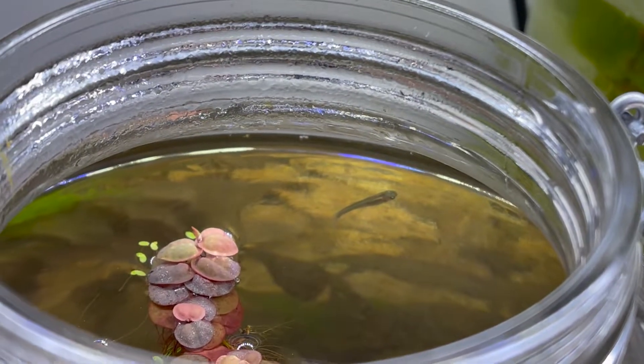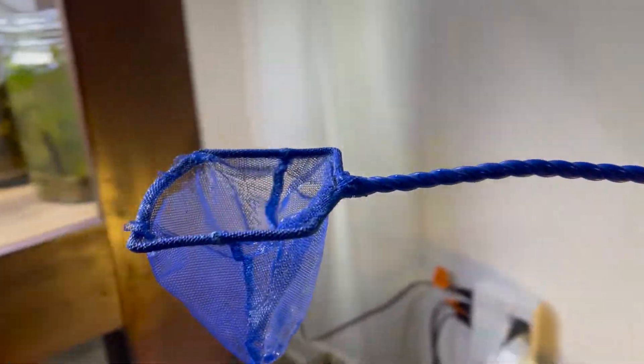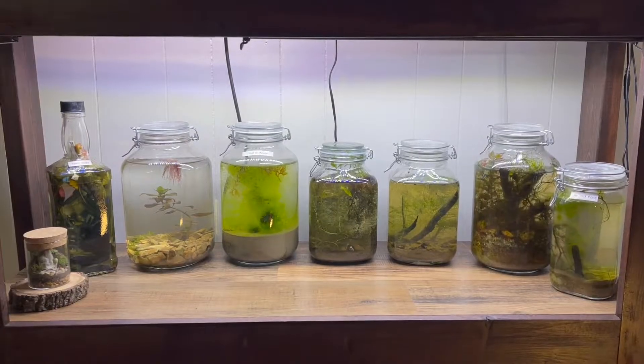It's been two full days since we introduced our minnow, and she is still alive. We're going to take her out and put her safely back into the quarantine tank. If you enjoyed this video, I know you'll like this one next.